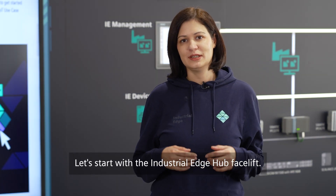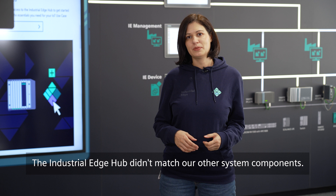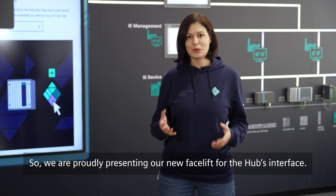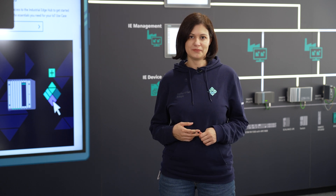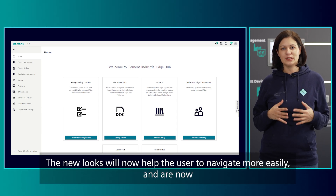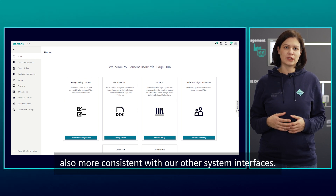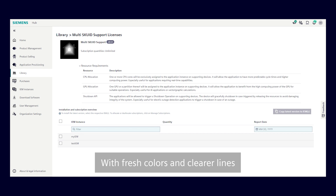Let's start with the Industrial Edge Hub facelift. The Industrial Edge Hub didn't match our other system components, so we are proudly presenting our new facelift for the hub's interface. The new looks will now help the user to navigate more easily and are now more consistent with our other system interfaces. With fresh colors and clearer lines, the navigation will be more intuitive.